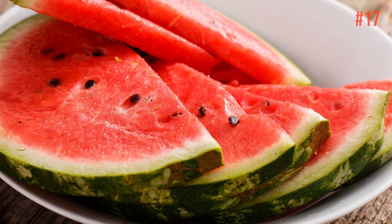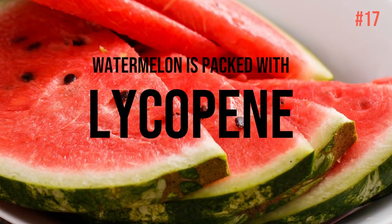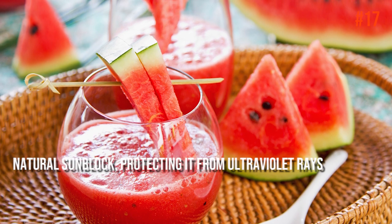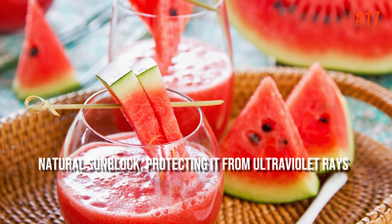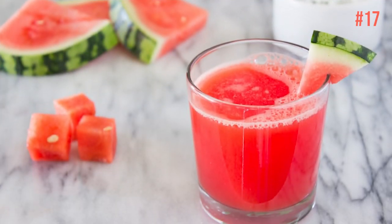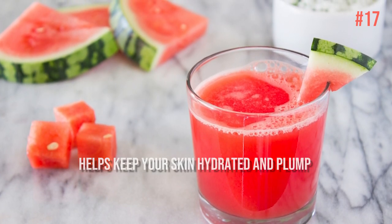Number 17: Watermelon. Treat yourself to a slice of this summer fruit to keep your skin young. Watermelon is packed with lycopene, which acts as a natural sunblock, protecting it from ultraviolet rays that damage and age the skin, create sunspots, and make skin look weathered. The water content doesn't hurt either, as its massive amounts help keep your skin hydrated and plump.